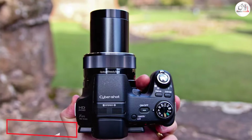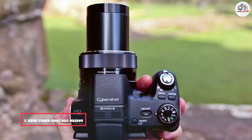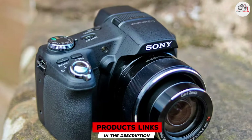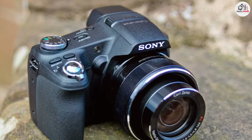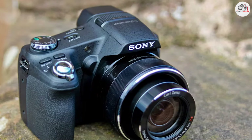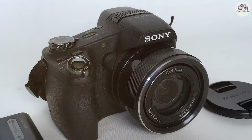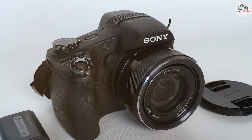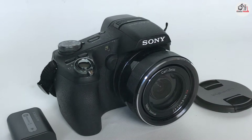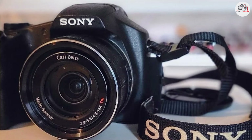At the 7th position of our list, we have the Sony CyberShot DSC-HX100V. This product is a compact yet powerful camera with a 16.2-megapixel CMOS sensor and a 30x optical zoom lens. This combination allows you to capture detailed landscape shots and zoom in on distant subjects with ease. The camera's design is ergonomic, making it comfortable to handle during extended shooting sessions. The HX100V features a BIONZ image processor that enhances image quality by reducing noise and improving detail. Its 3-inch LCD screen provides a clear view of your composition, although it lacks a tilting touchscreen feature.